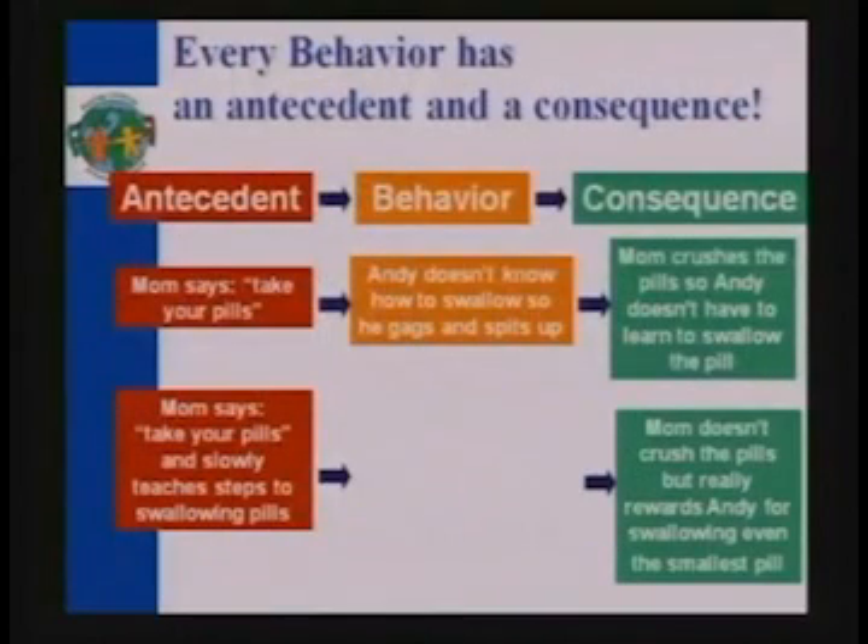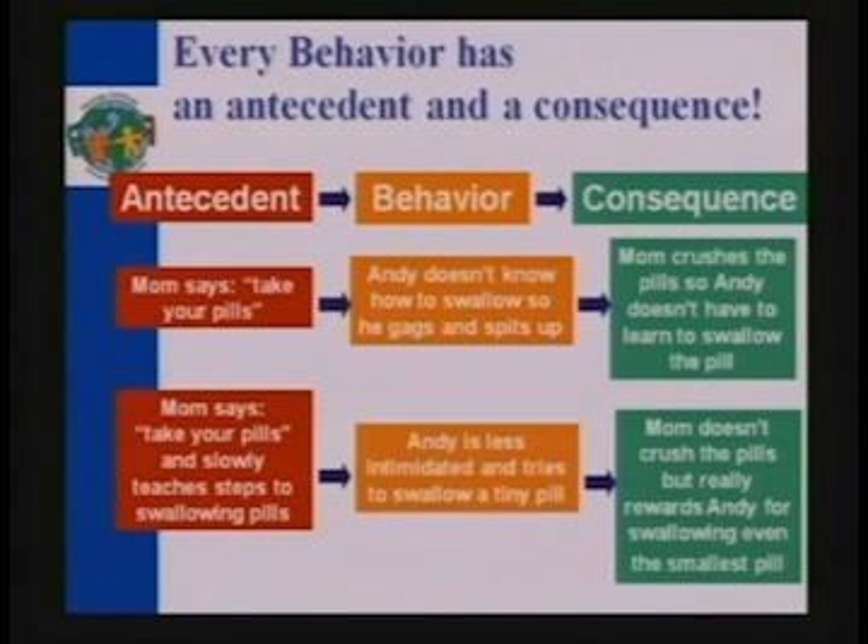Or alternatively, mom says 'take your pills' and slowly teaches the steps to swallowing pills, and then doesn't crush them but really rewards Andy, and Andy will be less intimidated and will try it. The reason I put this slide in first is because in the beginning your child's not going to be thrilled about it — they're going to spit out, try to get away, avoid it. You need to keep trying and not give up right away, because if you give up, you've now taught your child that every time you say 'take your pill,' if they tantrum, you'll back off.